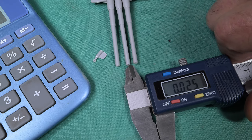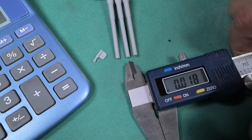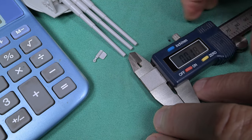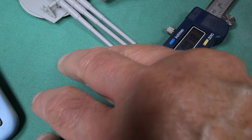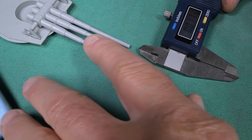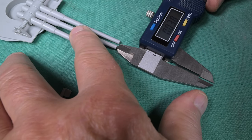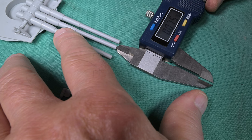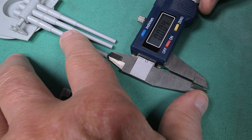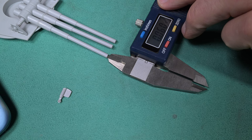Maybe I should have put a weight on the end of that turret so it doesn't move. I'm not holding this quite right — I'm going to move everything a little bit so I can hold it down here. That's 75 — I think it's 75 hundredths, not thousandths.